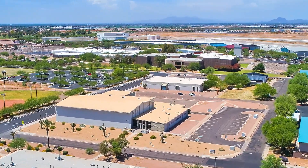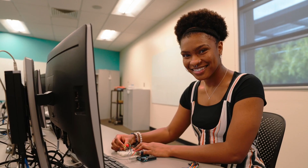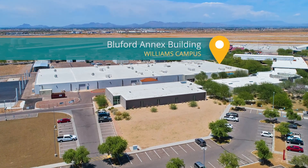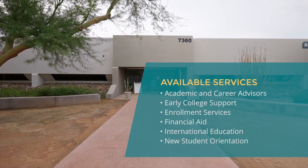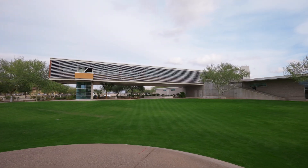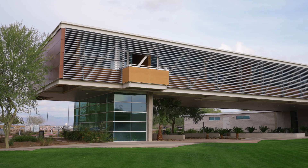15 minutes east is our Williams campus near the Phoenix Mesa Gateway Airport. Williams is home to thriving career and technical programs. Students first stop at our enrollment center, located in the Blueford Annex building, for resources and support services. You can't miss the architecturally intriguing Engel Hall on campus, home to our ACE and accredited nursing program and faculty offices.